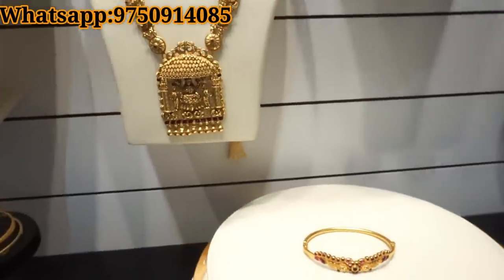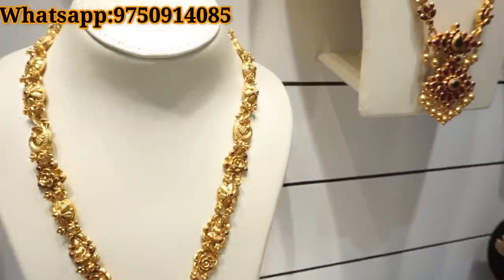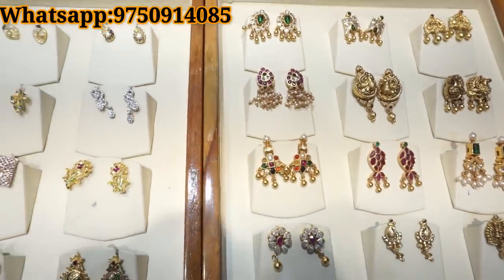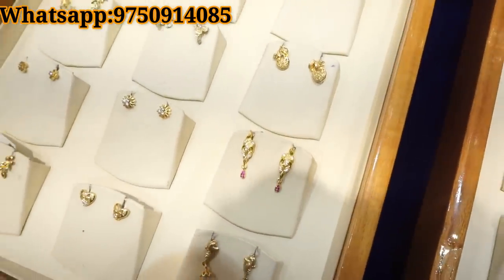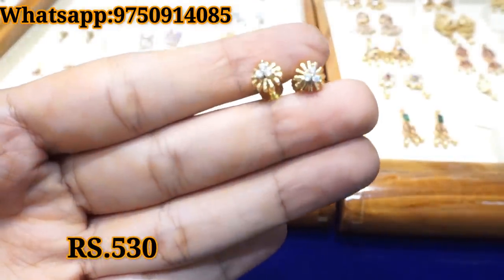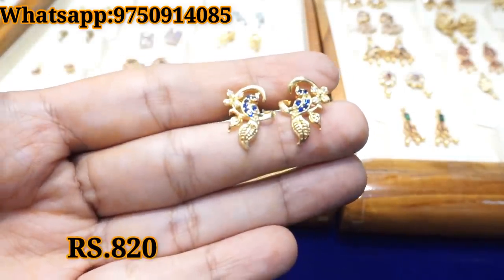Let's see what kind of collections we have. You will see earrings with gold coats. We have small earrings. The necklace collection will also be shown, including a bridal set. Now you can see the earring collection starting from 250 rupees. There are stones, gold options, and screw-type earrings. We also have a peacock design for 820 rupees.